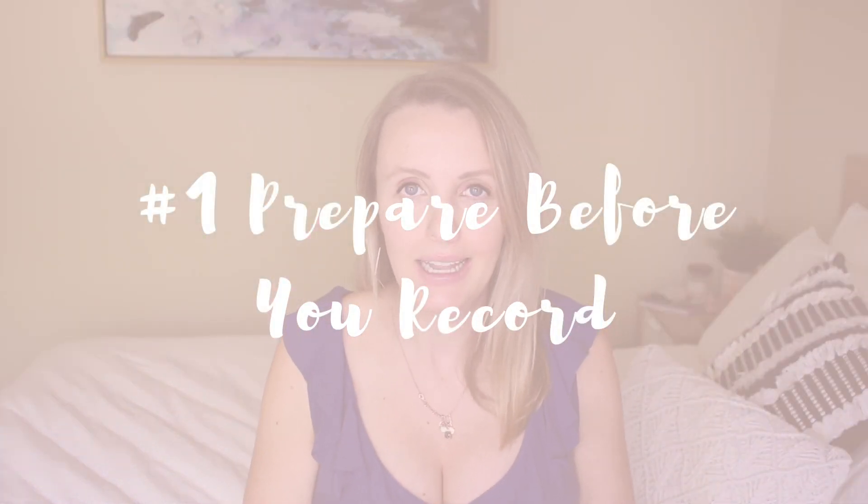Number one is prepare before you start recording. I get told time and time again that I'm so natural on camera, and I've had a little bit of practice, but one thing that makes me the most confident before getting on video and starting to record these YouTube videos is preparing the content that I want to deliver. For all my YouTube videos, I actually write a script. And even though I don't say the script word for word, it gives me the confidence of knowing what I need to say for that particular section and ensures that I stay on track.